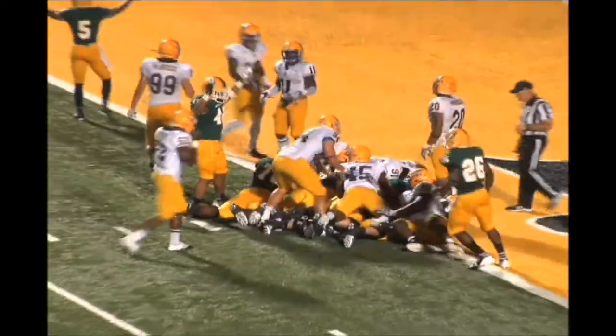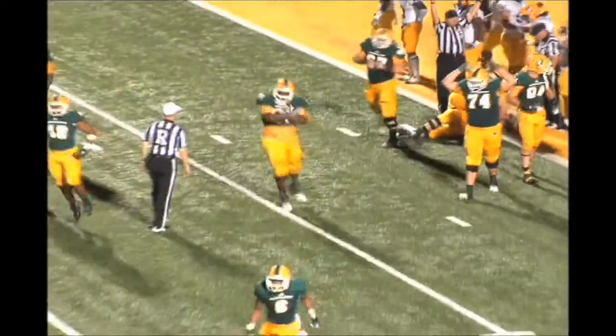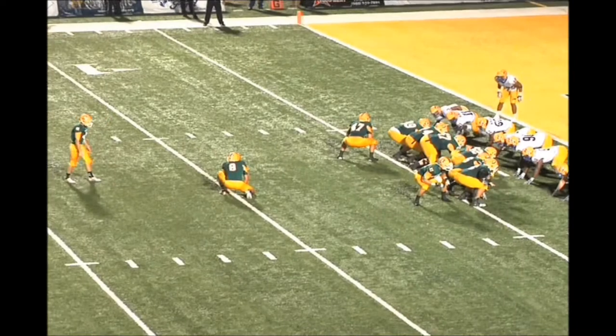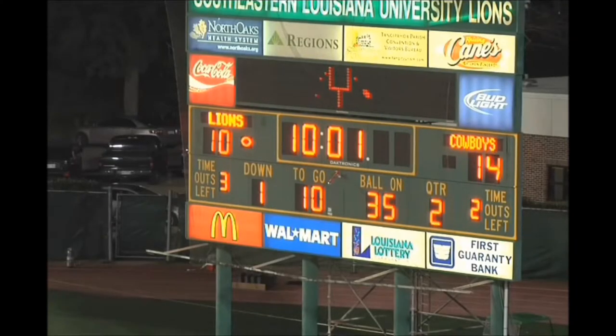Lions want to go up-tempo. Quarterback sneak by Stanley — looks like he's in. He's right at the goal line. And it's a touchdown! Lions answering two plays after the McNeese State fumble. Here's Sebastian for the PAT. Clean snap, kick is up — it's right down the middle. The Lions are seven points closer. 14-10.